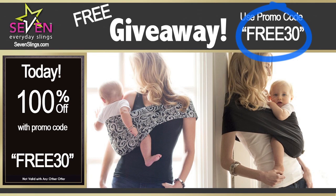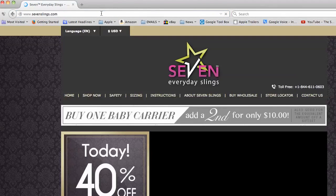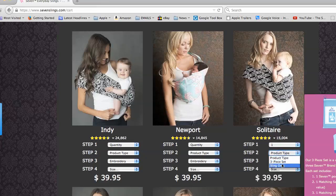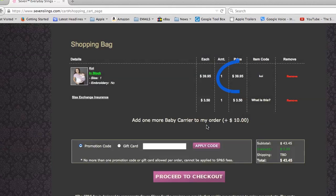I'll show you the steps. Just visit www.7slings.com, then click on the shop now tab, select from a variety of beautiful high quality baby slings, and click add to your cart. You will see the price of $39.95 magically disappear when you type in FREE30 in the promo code box and click apply code.